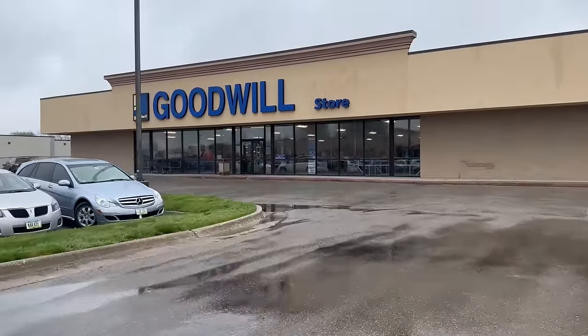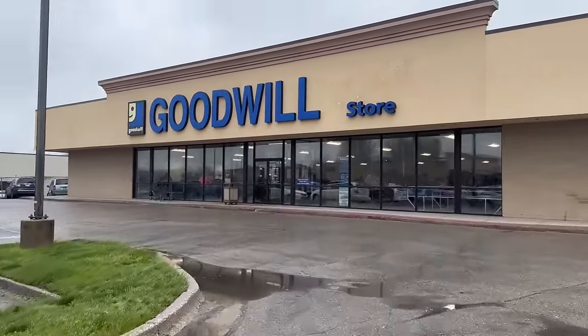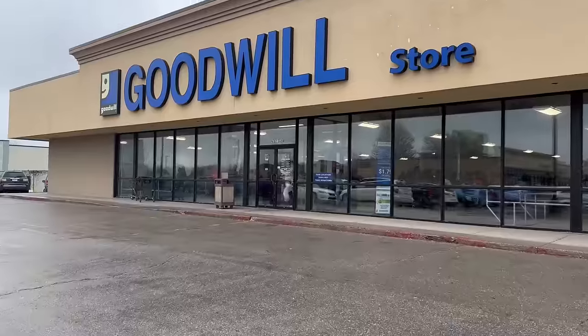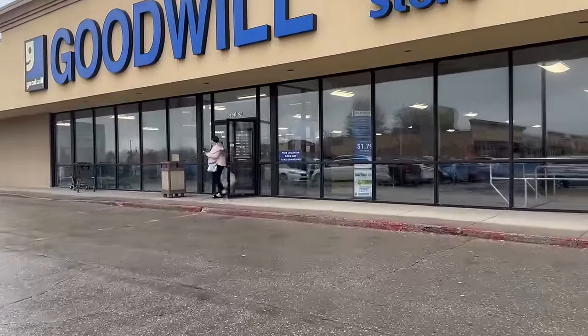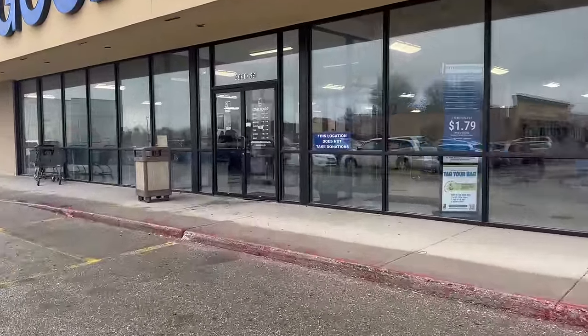Hey guys, it's Missy with Junk to Be Loved and I am back with another picking video for you guys. Today I'm back again at the Goodwill bins for another treasure hunt. It is so rainy and crappy out right now — it's like a misty rain. It's supposed to clear up between one and two, but it's only supposed to be in the 50s for the high.